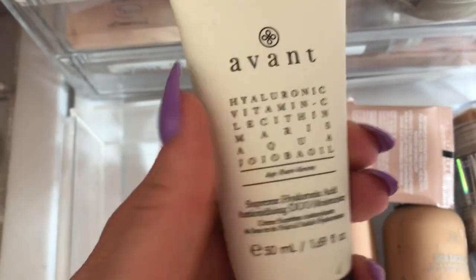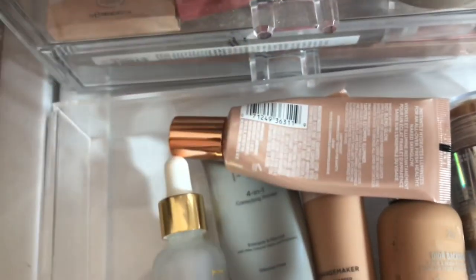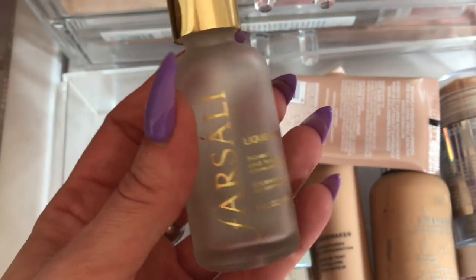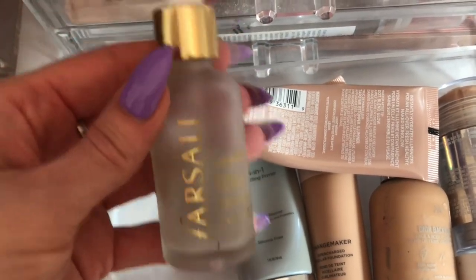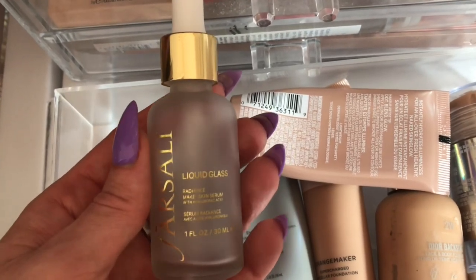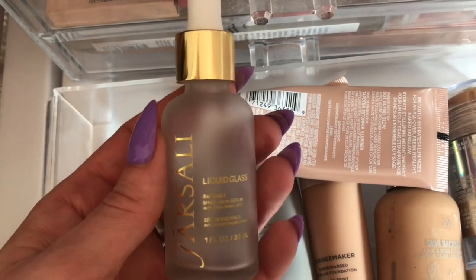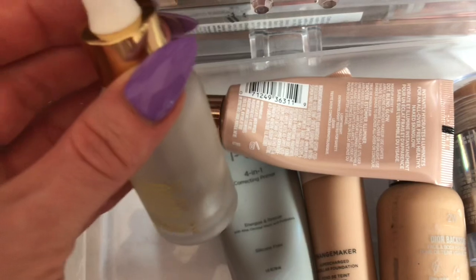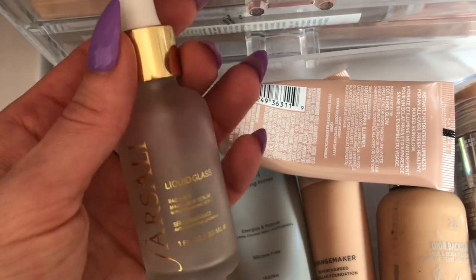I did finish up my last Avant Moisturizer, so I pulled this new one in. This is my favorite with the jojoba oil — I absolutely adore this product, so this is just my normal moisturizer. I also have this Farsali Liquid Glass Radiance Serum and I'm almost finished with it. I do have a backup bottle gifted by my dear friend Jackie Naturals — definitely check her out, I'll leave her linked in the description box below.